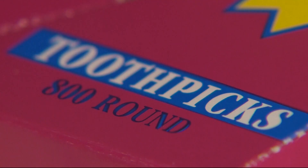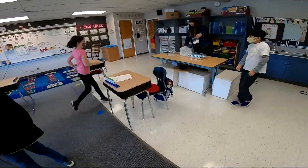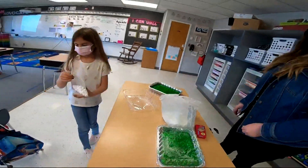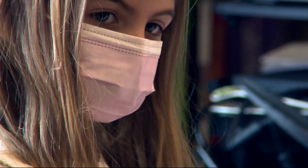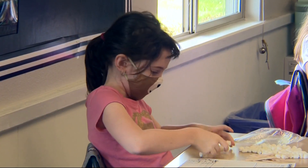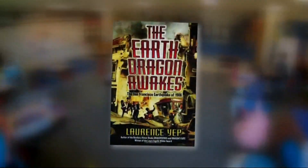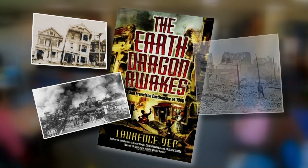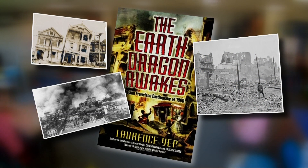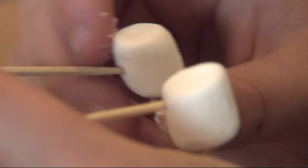Standard marshmallows and toothpicks are kind of the way to go when it comes to building, especially in second grade. This class is constructing buildings they hope can withstand an earthquake. Students have been reading a historical fiction novel called When the Earth Dragon Awakes, which takes place in 1906 San Francisco — and why was what happened in 1906 so devastating?